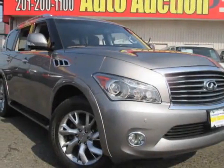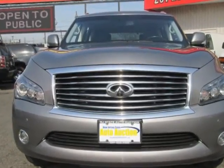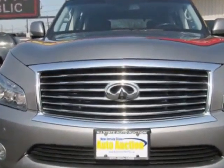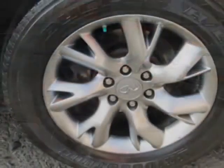Come take a look at this 2011 Infiniti QX56. This QX56 has just under 117,500 miles. For your protection, this vehicle has an extended warranty.